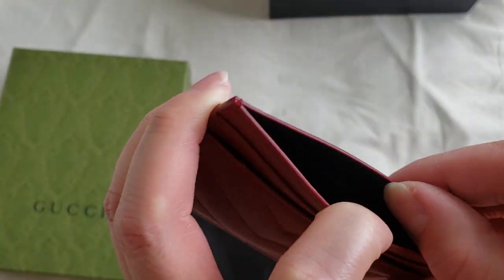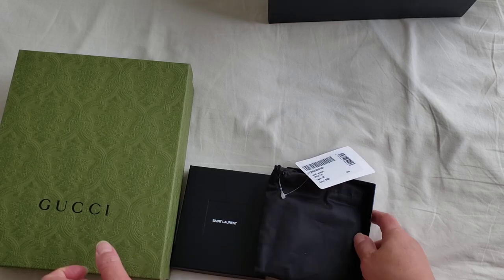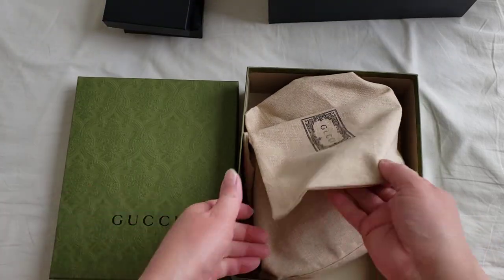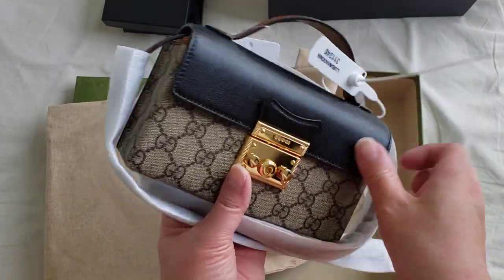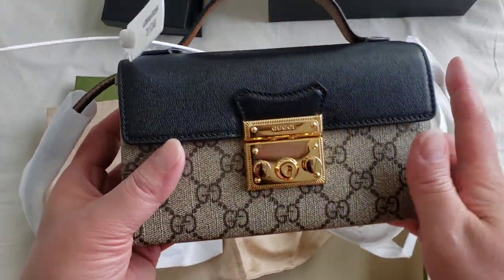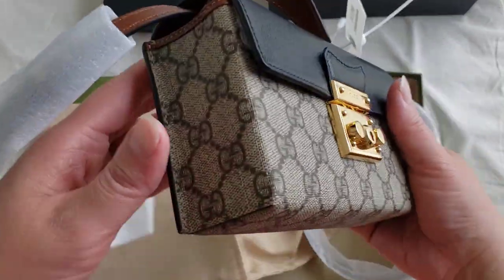There is the logo over there, and that's the inside. Now let's unbox the second item — this is the one I am very excited about. This is the Gucci mini bag. Oh wow, this is very very small! I think it was released early this year, and this is the Gucci monogram with the top handle. It's more like a box bag shape.